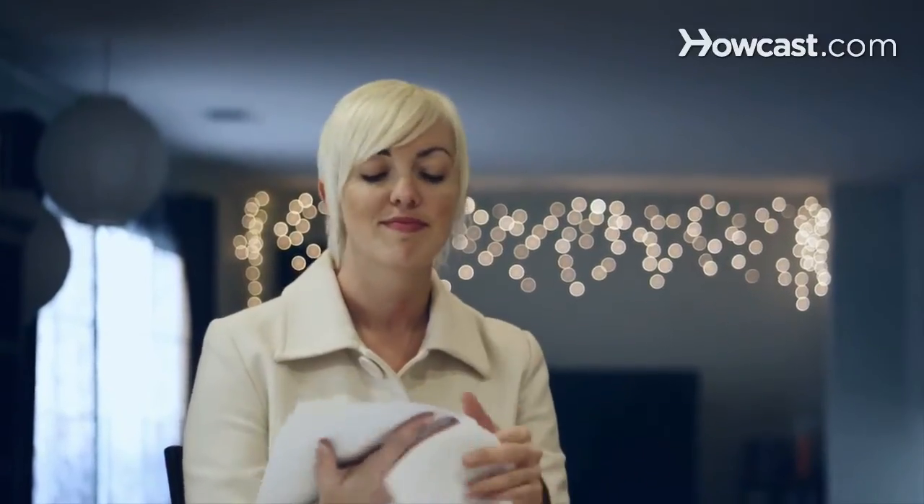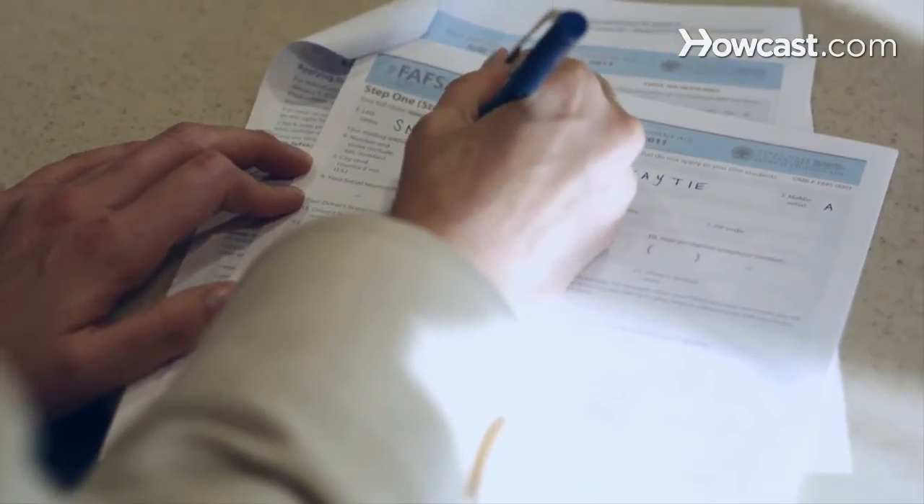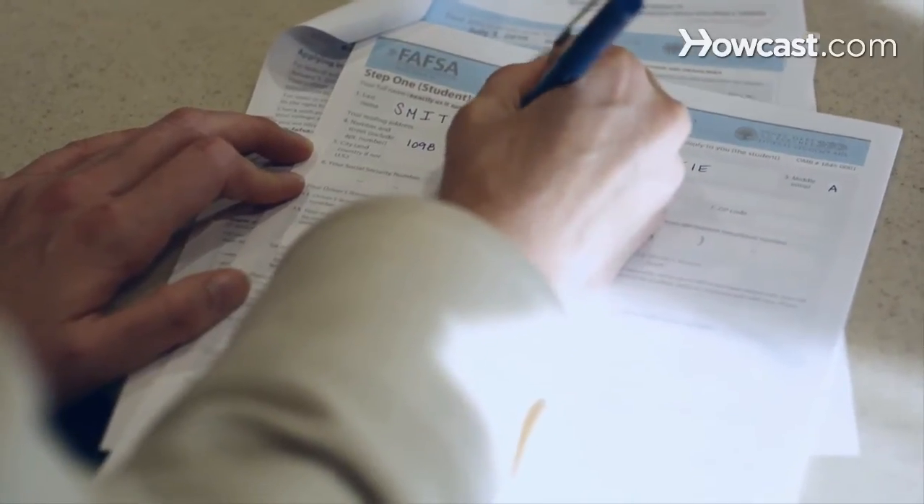Step 1: File the Free Application for Federal Student Aid, also known as the FAFSA form. FAFSA uses your tax dependency and income information to determine your need and ability to receive federal aid. Be sure to check out websites that offer help on filling out the FAFSA form.